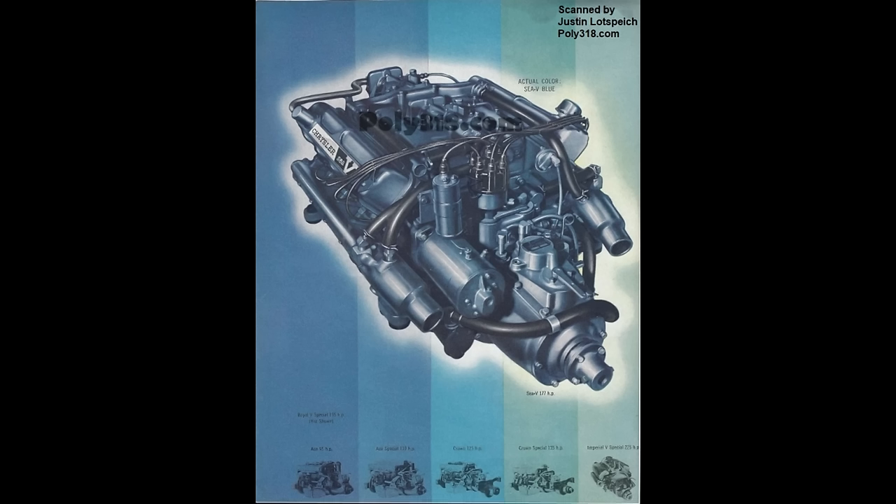Chrysler's marine engine division also introduced the A-318 M-series with the 177 horsepower Chrysler C-V. I intend on creating another video dedicated to the industrial and marine engine A-blocks.